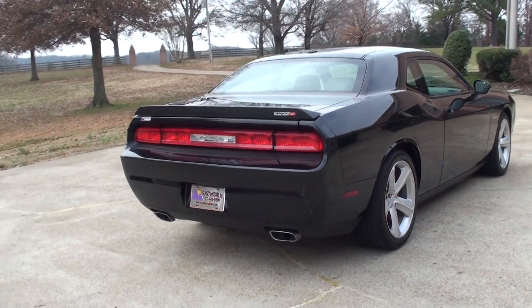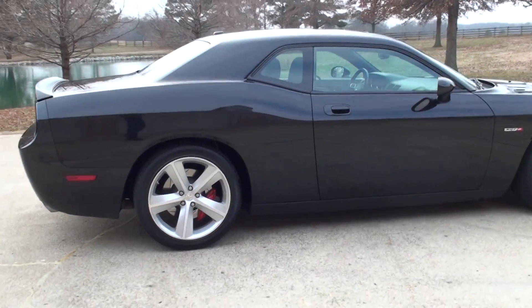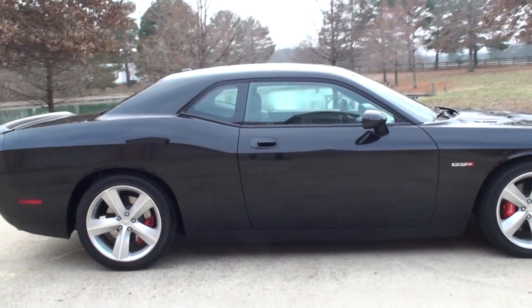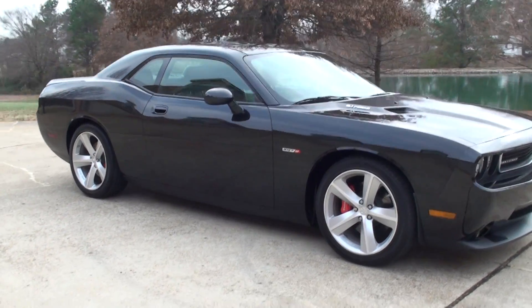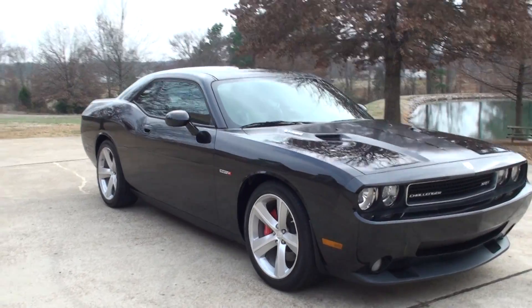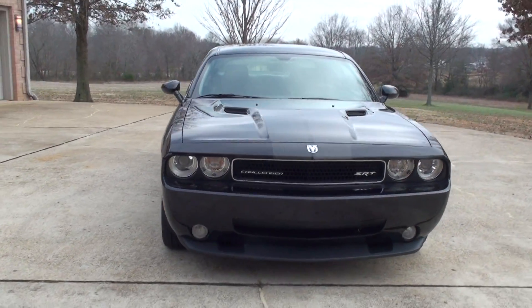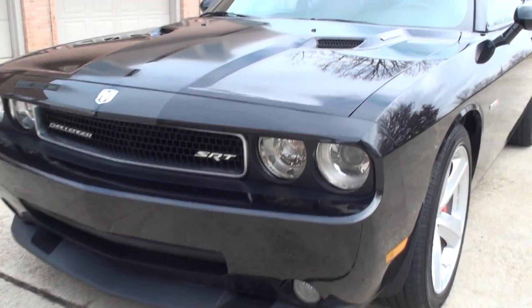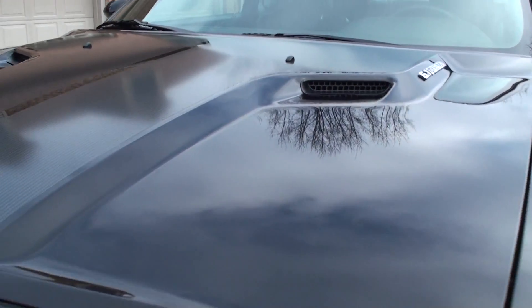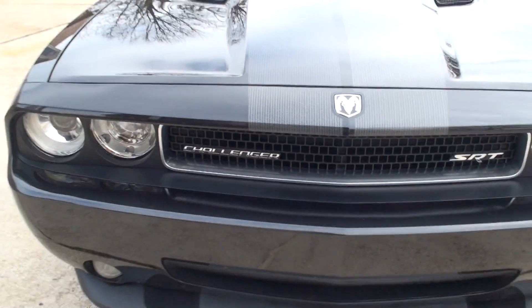It's got a great sounding dual exhaust. Got the real spoiler. 20-inch forged aluminum wheels with new tires. Got the high performance Brembo brakes. Got your fog lights. Just a nice aggressive look. Got the carbon fiber stripe. It's just beautiful.